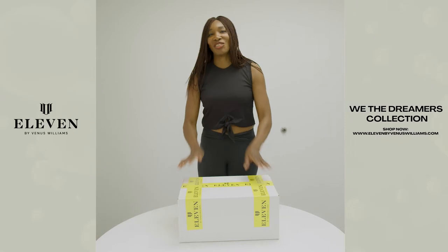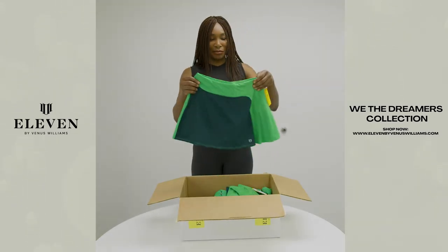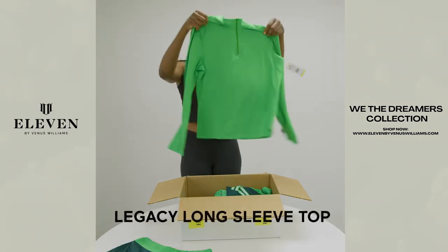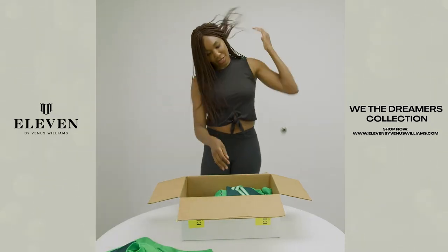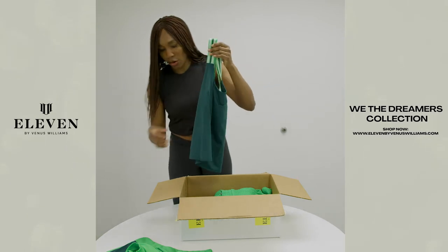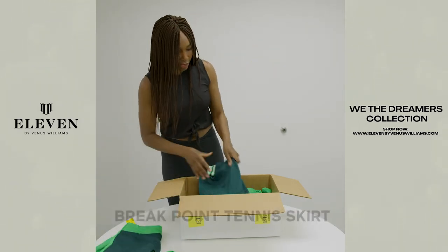Let's open the box! The first thing inside is the Breakpoint tennis skirt, and this is our Legacy long sleeve — I guess I could wear these together. I love green; green is still the color of the season. Our Swing Warrior midi tank — how cute is that? I think that also goes with the Breakpoint skirt, so I'm going to do both of those together.